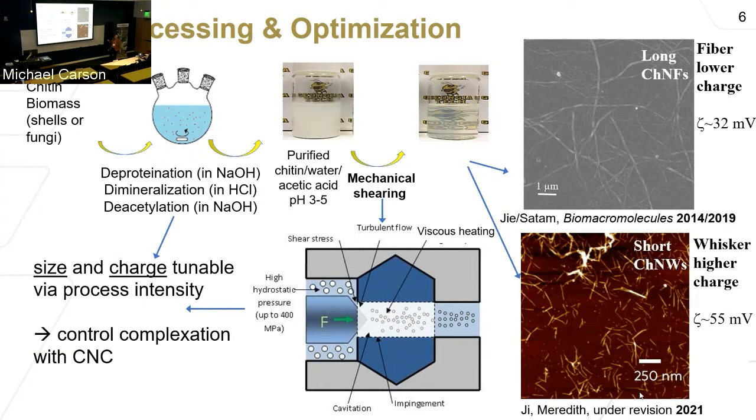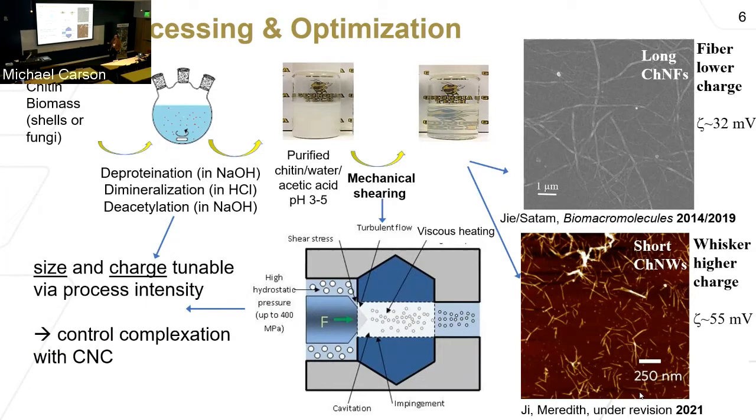We'll talk about how we can optimize by going from chitin nanofibers to nanowhiskers. These two sources of nanomaterials are oppositely charged: cellulose typically carries a negative charge due to sulfate groups on the surface, while chitin typically carries a positive charge because of amine groups that get protonated. We're going to look at different ways of combining these together. When we started, our idea was to find a synergistic way to combine them where electrostatic attraction would drive them together at interfaces to form dense interfaces that would block gas diffusion.